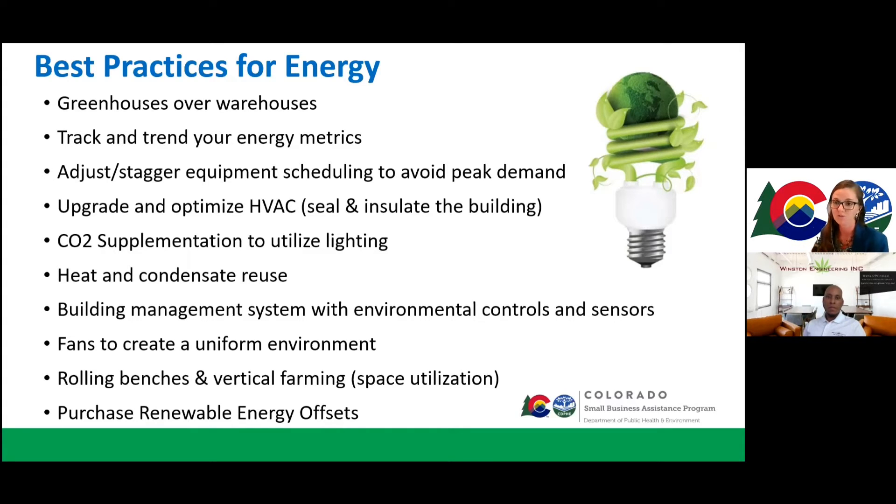Building management systems with environmental controls and sensors are really going to optimize your cultivation. A one-degree temperature difference can have almost a 3% impact on overall energy usage, so you really want to dial in your environmental controls and keep them within spec. Sensors and automatic systems will really help you do that, so you're not manually adjusting the thermostat and humidity controls.